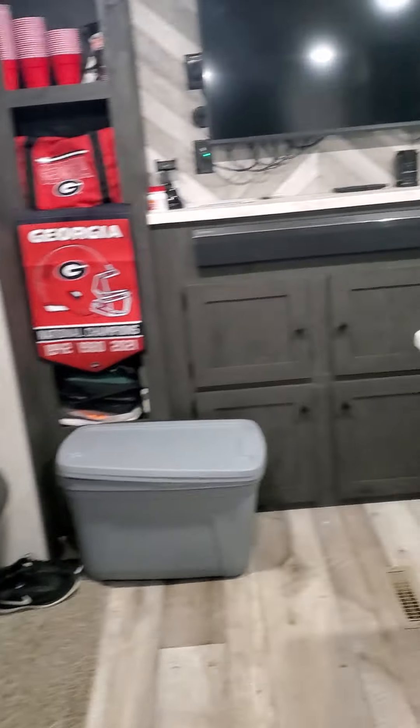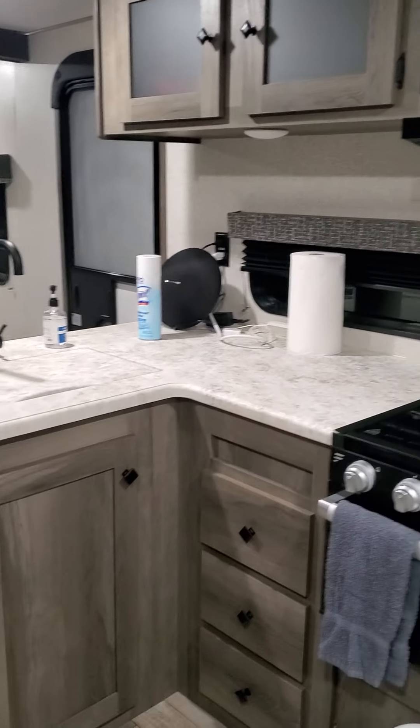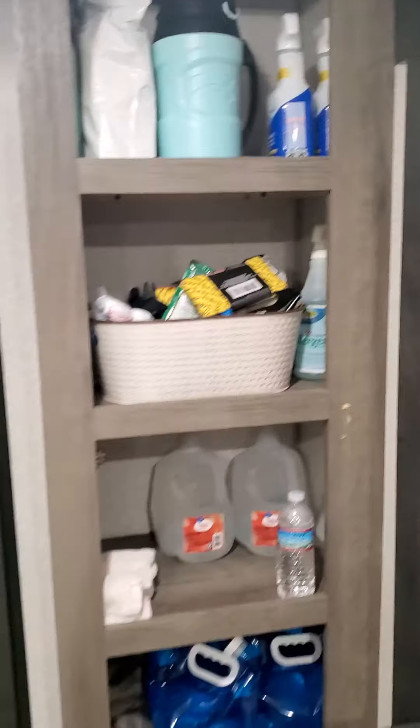We have the kitchen — turning around, there's the kitchen. Sink, stove, refrigerator — a big refrigerator — that's cabinet space right there, and there's some miscellaneous stuff right here too.